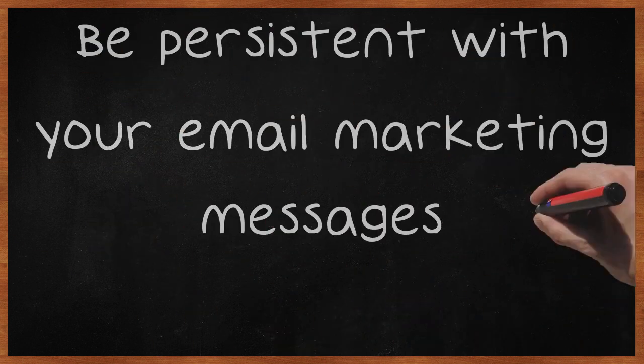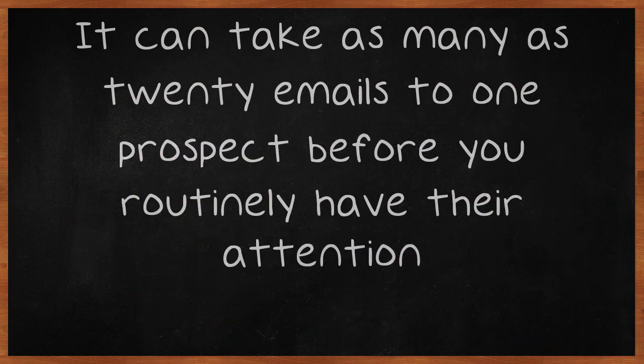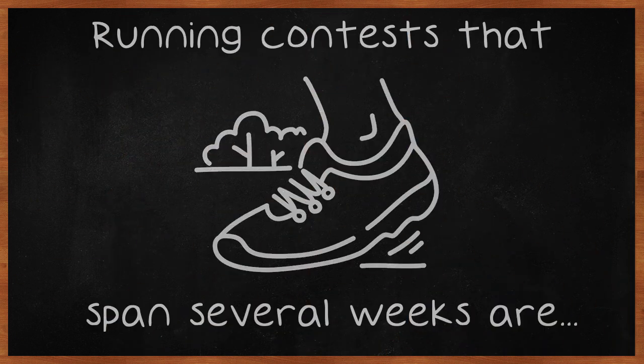Be persistent with your email marketing messages. It can take as many as 20 emails to one prospect before you routinely have their attention. Try telling a good story through your messages. Hook them with a few messages and let it unfold over a series. Running contests that span several weeks are a good way to do this.